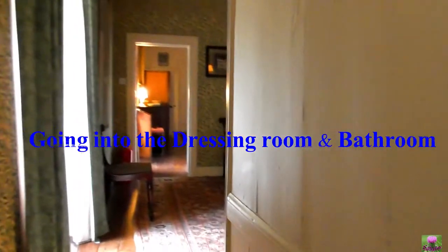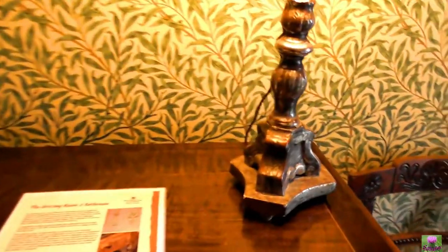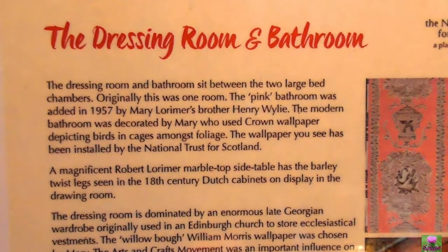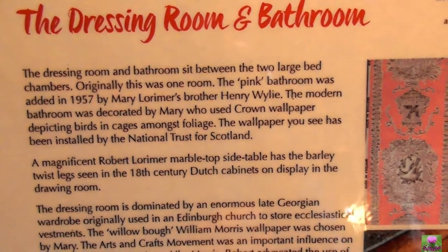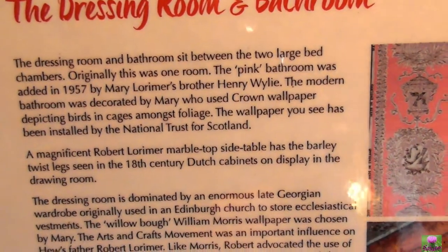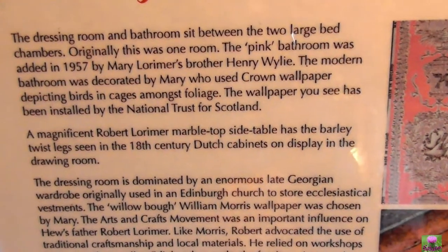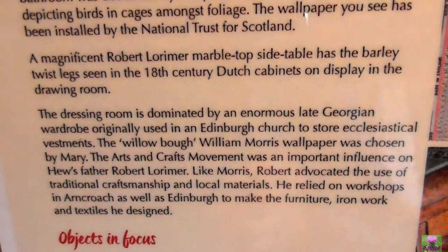Where to go next? Dressing room next door. And this is the dressing room — the furniture here is the family's furniture as well. The dressing room sits between the two large bed chambers. The pink bathroom was added in 1957 — Mary Lorimer's brother Henry and wife installed a modern bathroom, decorated by Mary who used Crown wallpaper.